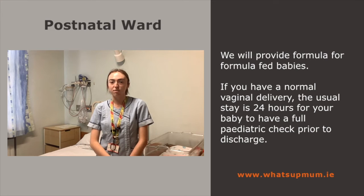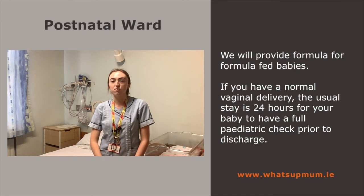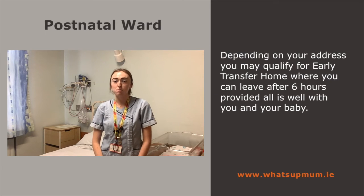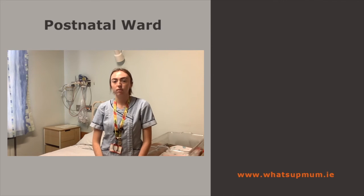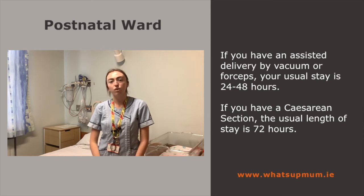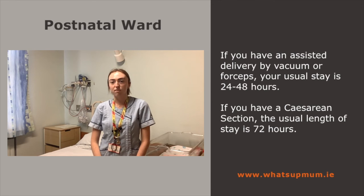If you have a normal vaginal delivery, the usual stay is 24 hours for your baby to have a full paediatric check prior to discharge. Depending on your address, you may qualify for early transfer home, where you can leave after 6 hours provided all is well with you and your baby. If you have an assisted delivery by vacuum or forceps, your usual stay is 24 to 48 hours. If you have a caesarean section, the usual length of stay is 72 hours.